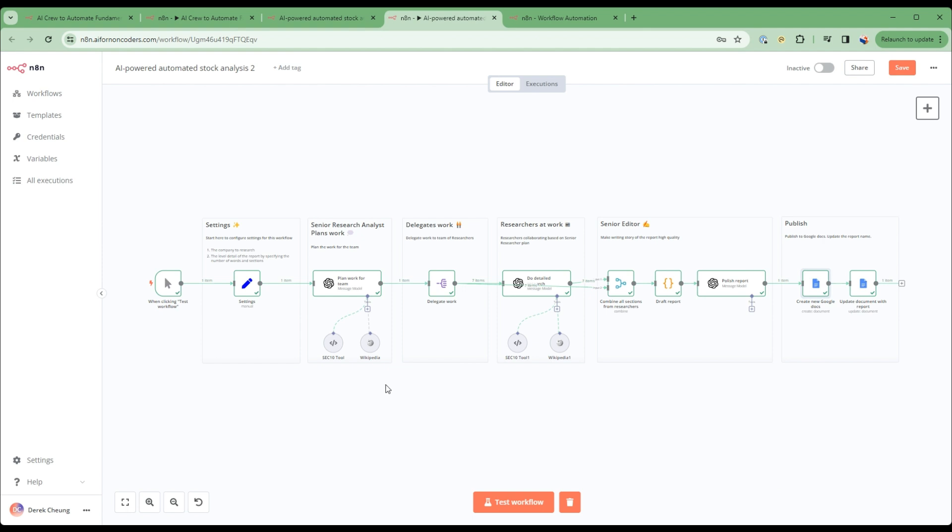I've put the template links for both the first and second templates in the description of this YouTube video.